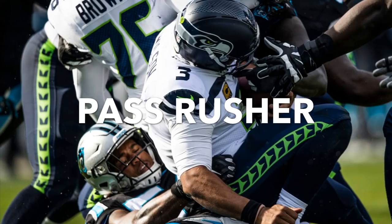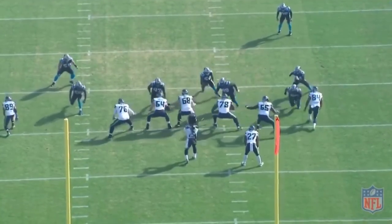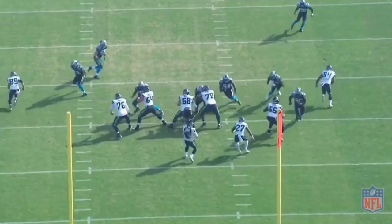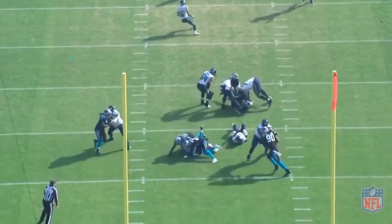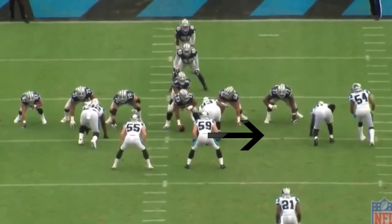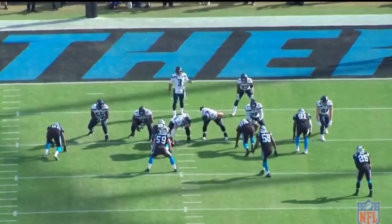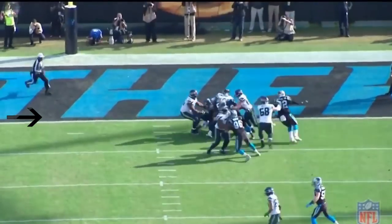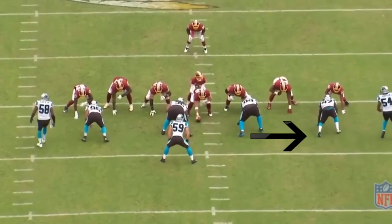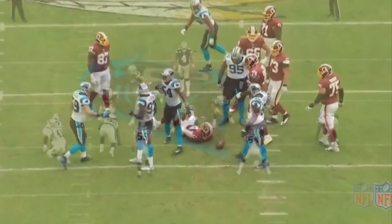Shaq is also a very effective pass rusher. According to Pro Football Focus, he's accumulated 27 quarterback pressures over the past two seasons. On one play, the Panthers run an overload blitz to the strong side — the running back has a choice between taking on Shaq or James Bradberry coming off the corner blitz. He takes Shaq, who makes him pay for it. Shaq's speed and explosiveness off the edge make him a very effective blitzer — here he comes off the ball so fast that Ezekiel Elliott can't get to him in time. Against Seattle, an offensive tackle starts with a double team on the defensive end, but Shaq comes around the corner so fast the tackle can't get to him, and before you know it Shaq's already in Russell Wilson's face. What I also like is that even when he gets knocked down, he gets right back up quickly and is still able to get in on sacks.